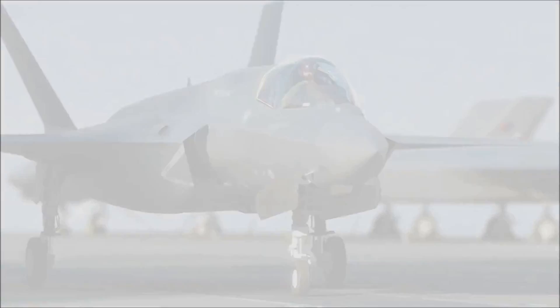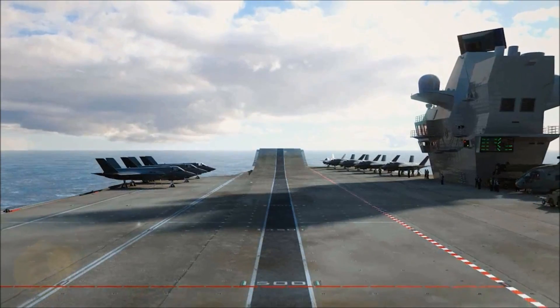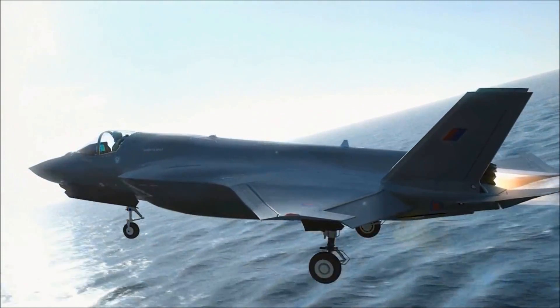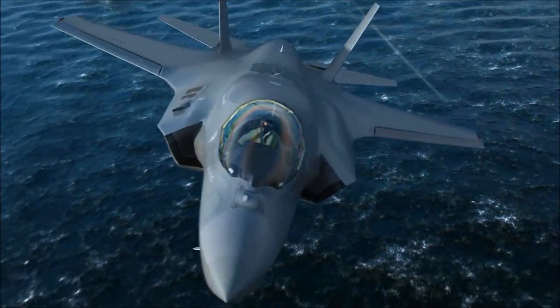The air group of Lightning II jets, which will operate from her four-acre deck, will be a mix of Royal Navy and Royal Air Force aircraft and pilots. These fifth generation jets are premier league — they are not so much a step change as a revolutionary leap in capability.